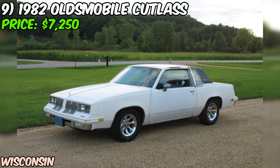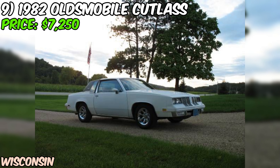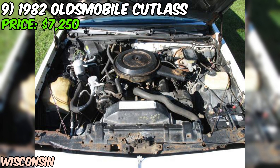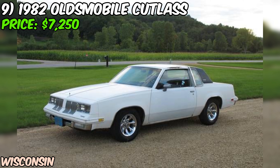We're checking out a sweet piece of 80s American muscle — a 1982 Oldsmobile Cutlass Supreme that's up for grabs at $7,250. This two-door beauty is packing some serious old-school cool. Under the hood, we've got a 307 Olds V8 paired with an automatic transmission. This Cutlass has only seen about 111,000 miles, with the engine itself clocking in at around 70,000 — that's pretty low mileage for a car pushing 40 years old.